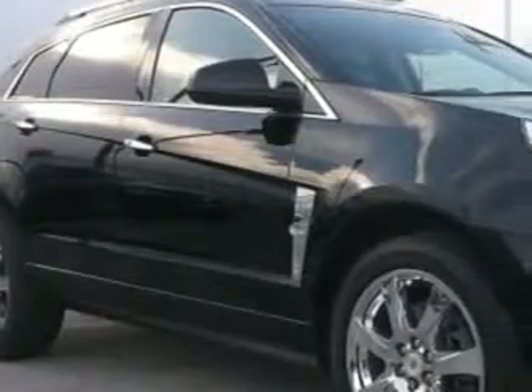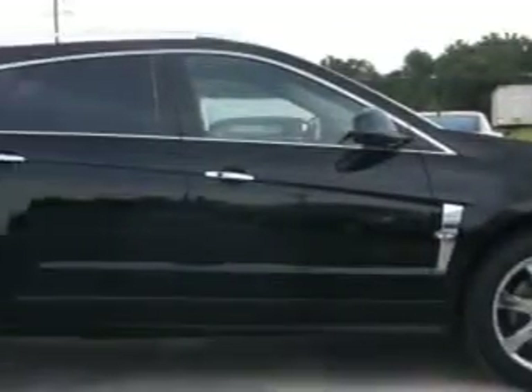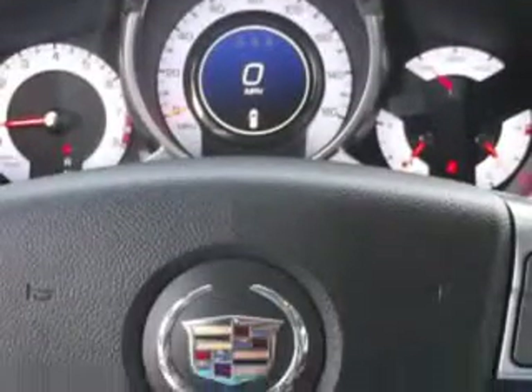Imagine driving this black 2012 Cadillac SRX Cross Overall Wheel Drive, equipped with a 6-cylinder engine and an automatic transmission. Enjoy an impressive 23 miles to the gallon on this great SUV, with features like remote power door locks, home link system, leather upholstery, and remote starter.